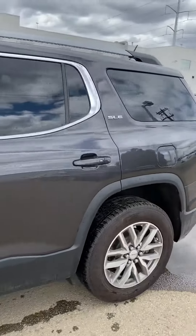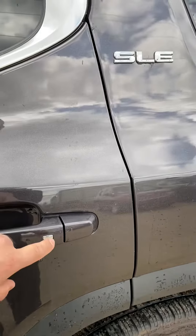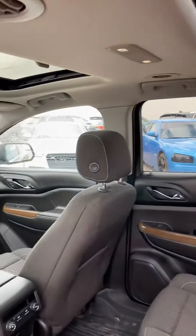Out of respect for your time, I'm just going to make it a quick video here. One of my favorite things about GMC is the keyless entry system. Basically the keys are in my pocket, and each one of the doors has a silver button — you just push that and it'll open up. It doesn't matter which one of the four doors you do that with.